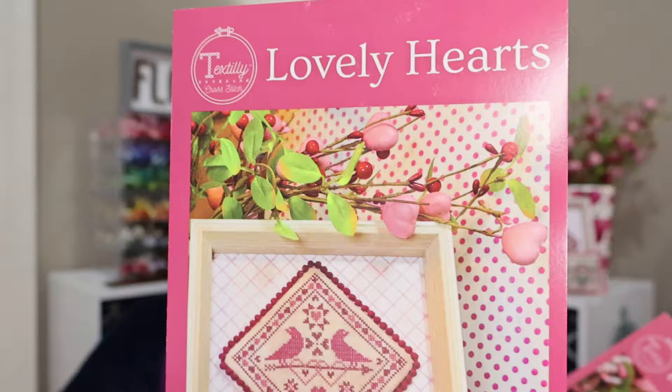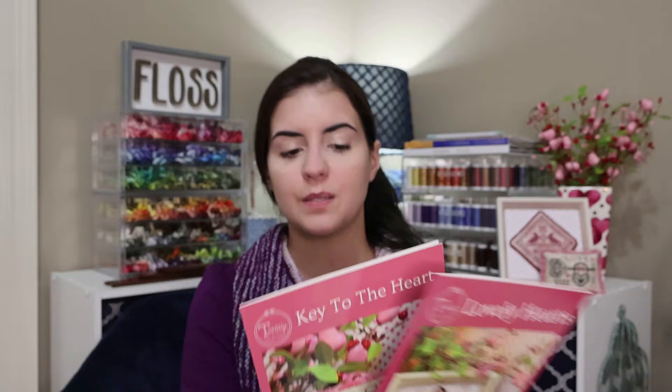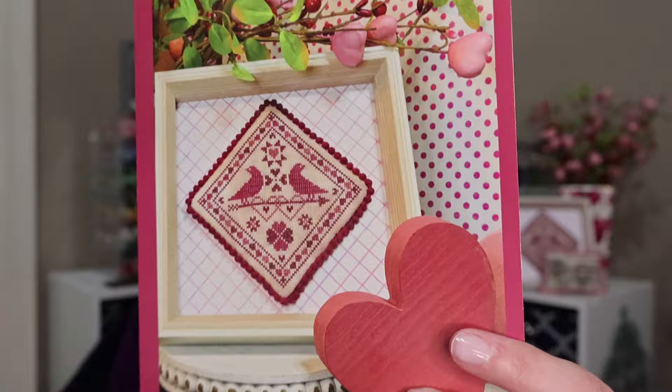Let's go ahead and do the giveaways for the patterns. I'm giving away a copy of Lovely Hearts as well as Key to the Heart — those are my two Valentine's Day releases. Handmade by Sarah W and Cindy the Scrappy Chick are doing a stitch-along with this pattern using the hashtag lovely hearts SAL, and I'm already seeing some of your starts — including a finish using blue thread, which was very pretty. There are three winners and each winner gets one of each pattern. If I call your name, please email me at the address in the description box.